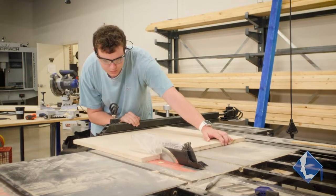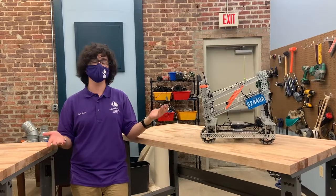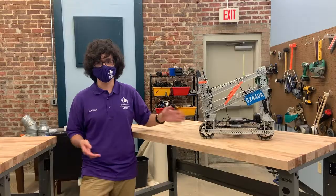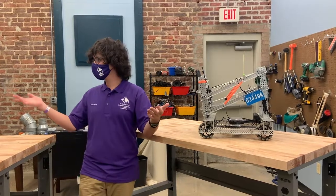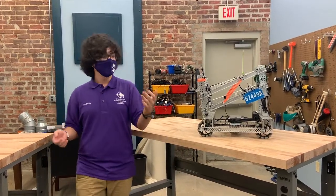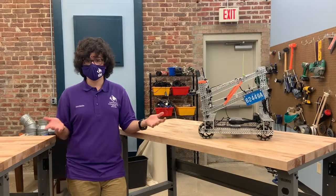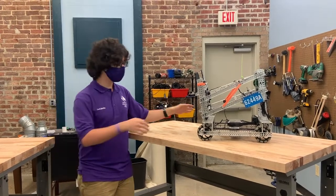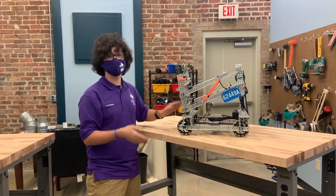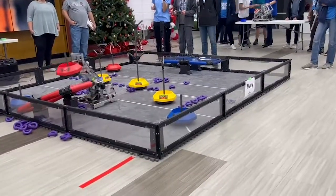Welcome to our engineering lab. This is where we have our computer science and engineering classes like Intro to Game Design and 3D Modeling. Last year I took Intro to Engineering and we made cool projects like egg launchers and bridges. We have eight 3D printers for students to use. This space is also home to clubs like VEX Robotics Club — we designed, built, and tested this robot right here, then took it to a competition.